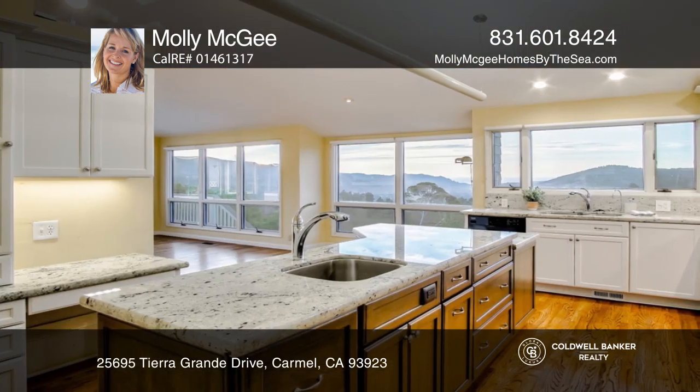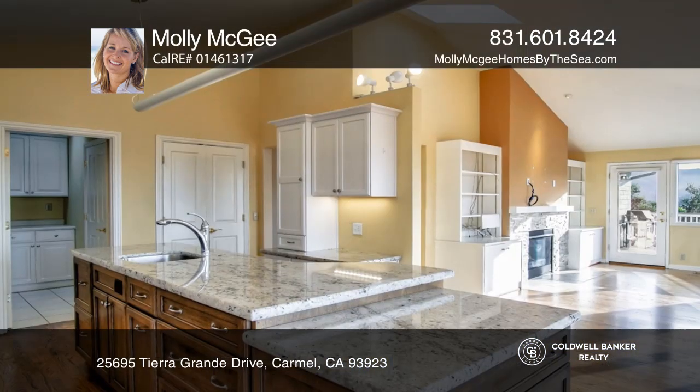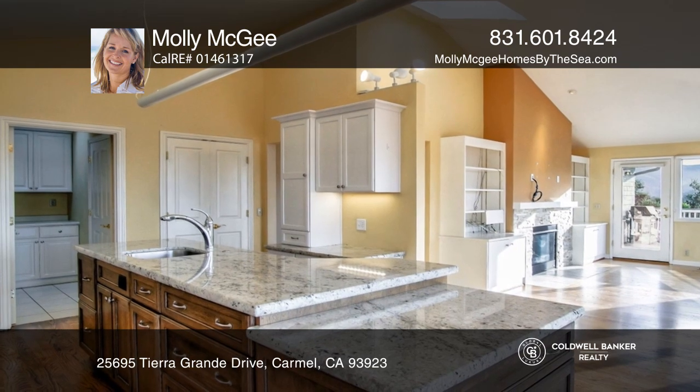The huge primary suite opens onto the back deck for stargazing and has a gorgeous view of Carmel Valley Ranch.